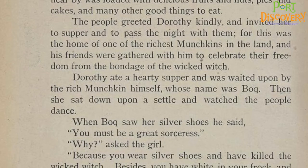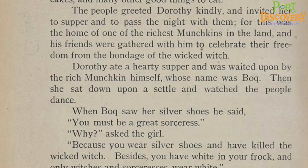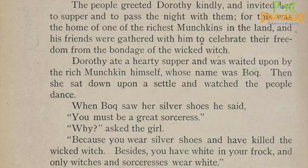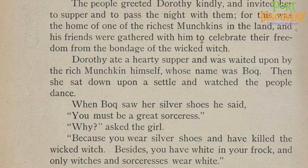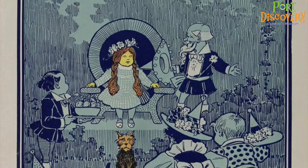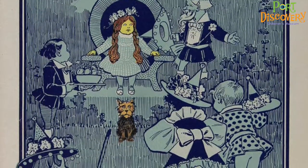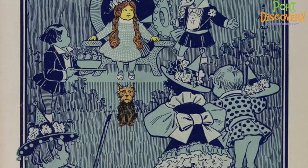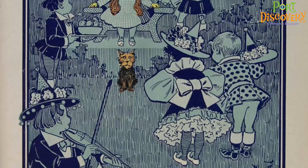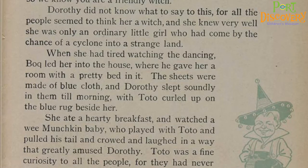Dorothy ate a hearty supper and was waited upon by the rich munchkin himself, whose name was Bach. Then she sat down upon a settee and watched the people dance. When Bach saw her silver shoes, he said, 'You must be a great sorceress.' 'Why?' asked the girl. 'Because you wear silver shoes and have killed the wicked witch. Besides, you have white in your frock, and only witches and sorceresses wear white.' 'My dress is blue and white checked,' said Dorothy, smoothing out the wrinkles in it. 'It is kind of you to wear that,' said Bach. 'Blue is the color of the munchkins, and white is the witch color, so we know you are a friendly witch.' Dorothy did not know what to say, for all the people seemed to think her a witch, and she knew very well that she was only an ordinary little girl who had come by the chance of a cyclone into a strange land.